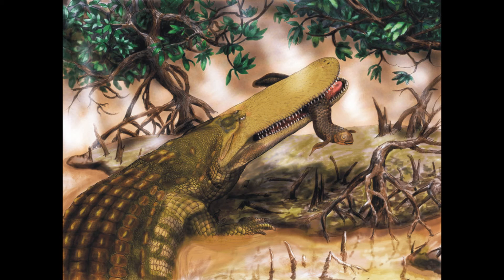These huge neck muscles actually allowed the animal to lift its head out of the water with great power. So it was actually specialised for attacking from the surface, not from below the surface.